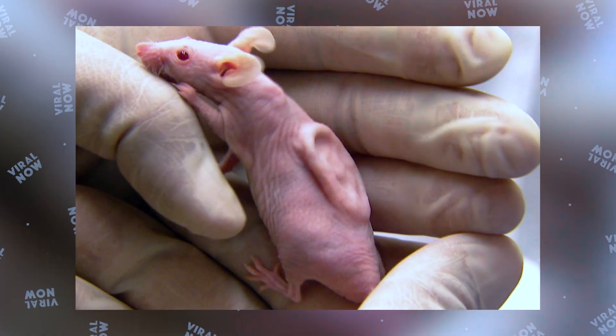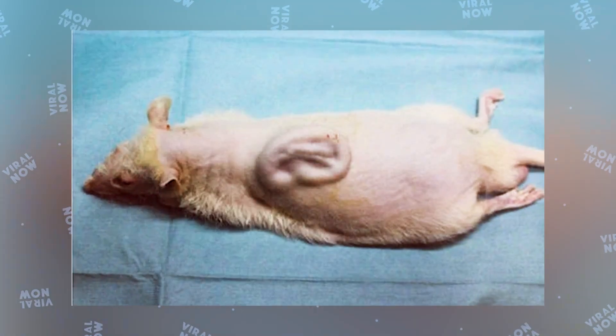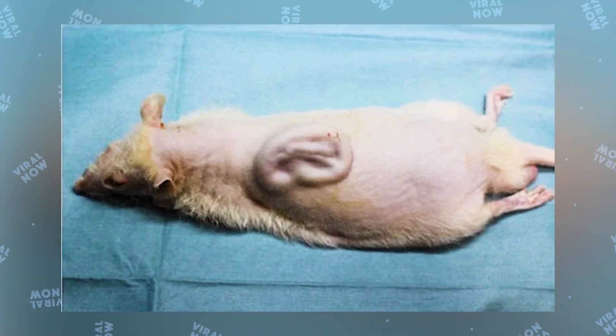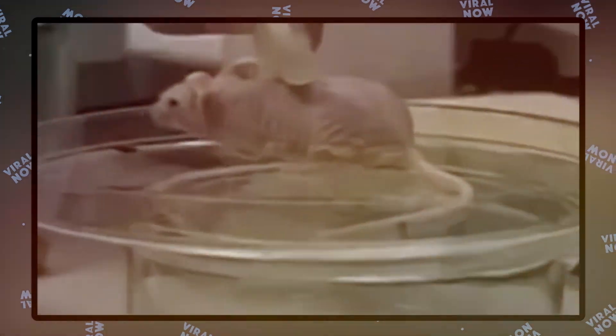Number 1: Vacanti Mouse. The Vacanti Mouse was created in a laboratory in 1996. Its most striking feature is the human ear grown on its back. This cartilage grew by itself within a restricted shape and size. Charles A. Vacanti created this mouse in the Department of Anesthesiology. The researchers implanted the shape of a human ear on its back to better understand how they could grow a human body part.